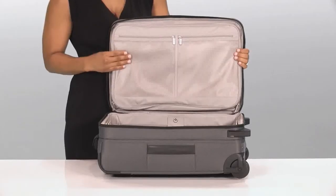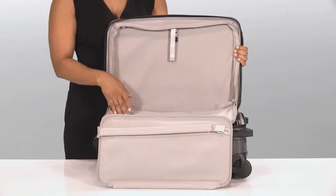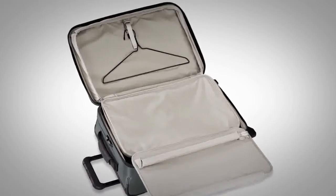On the inside lid, the garment folder neatly holds one suit or dress, or one to three shirts. The hanger loop cinches them in place to prevent wrinkling.